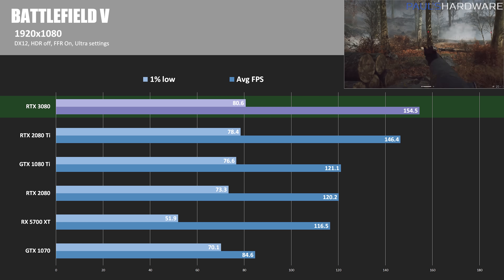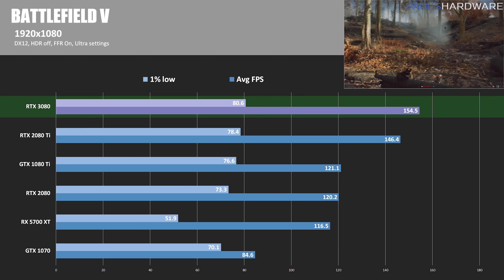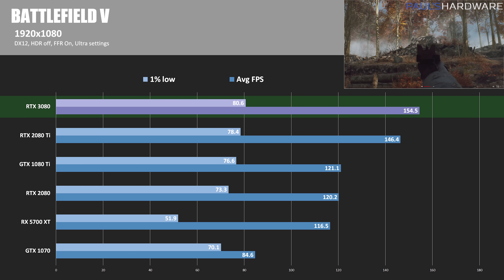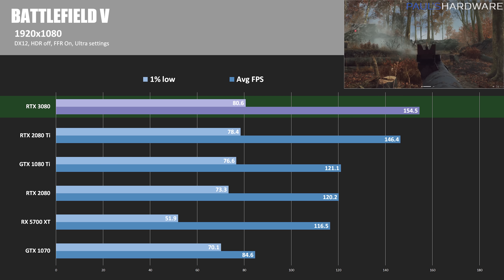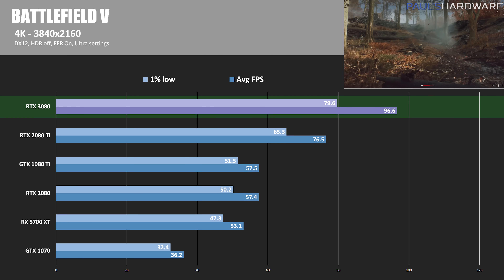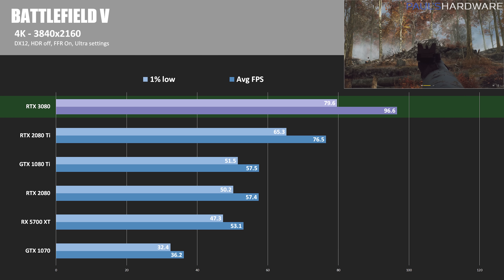Here is Battlefield 5 running in DirectX 12 mode, so I can also turn on some RTX features for further comparison in just a few minutes. Looking at raw performance for now, at 1080p the RTX 3080 is just 5.5% faster than the 2080 Ti, again indicating some CPU limitations. But at 4K, the field opens up a bit more: the 3080 beats the 2080 Ti by 26%, while also remaining about 41% faster than the RTX 2080.